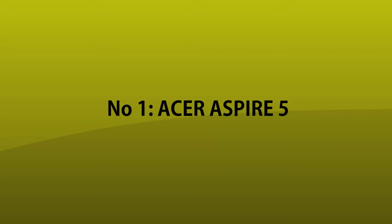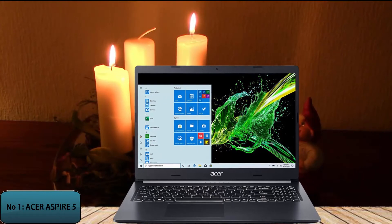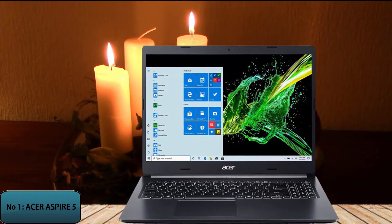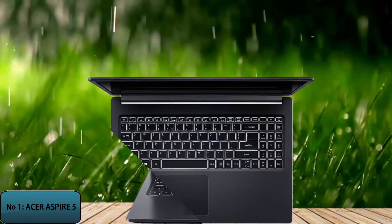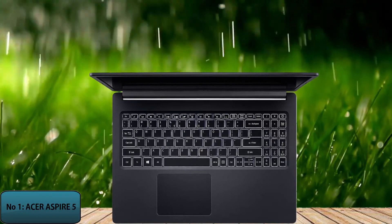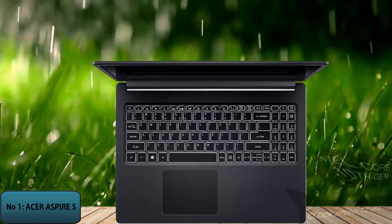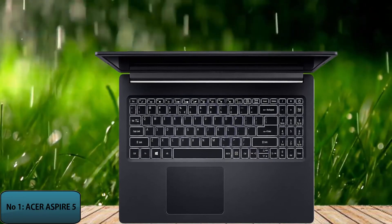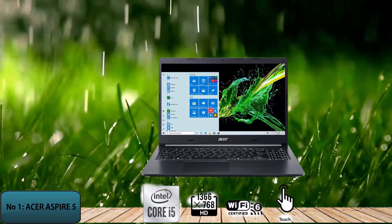Number 1: Acer Aspire 5. Our video today will conclude with the Acer Aspire A5 laptop. The Acer Aspire A5 is a suitable and perfect laptop for AutoCAD engineers or architects. The lightweight, elegant, and efficient CAD machine that meets their needs is rarely sought after, yet the Acer Aspire A5 has all these attributes. With a clock speed of 3.6GHz, the Intel Core i5 10th generation processor is capable of handling complex and difficult tasks. The NVIDIA GeForce MX350 also provides excellent graphics functionality, which is required of a powerful GPU.